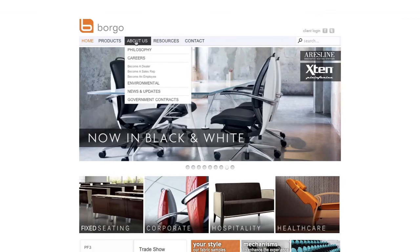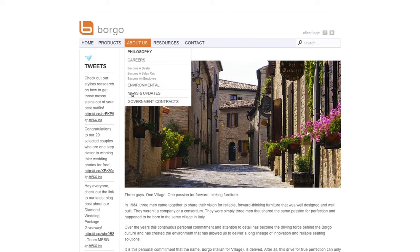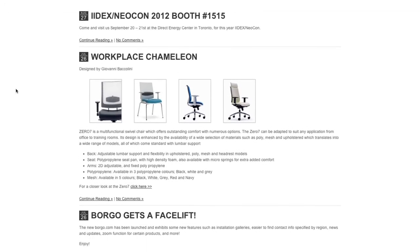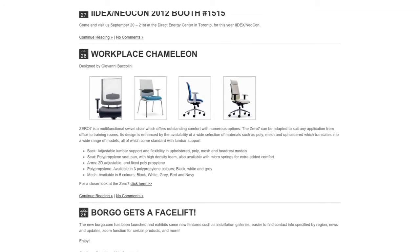Also, be sure to check out the About Us section, which includes our philosophy and environmental information. It is also important to read our News and Updates section under the About Us tab to stay up to date with all the new and exciting happenings here at Borgo.